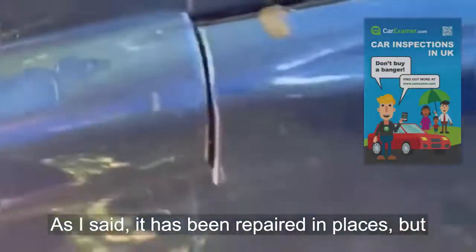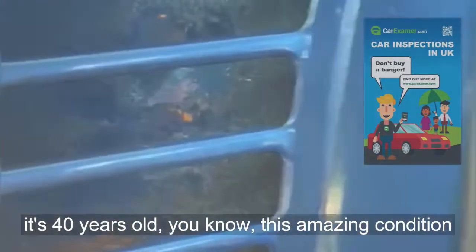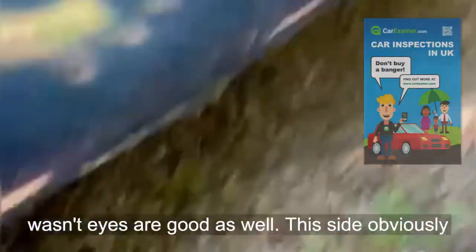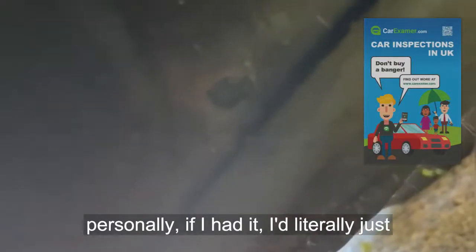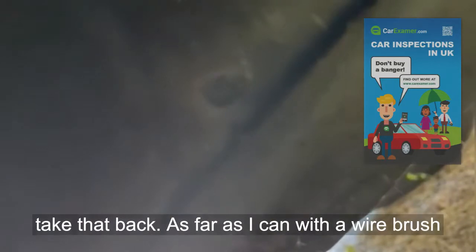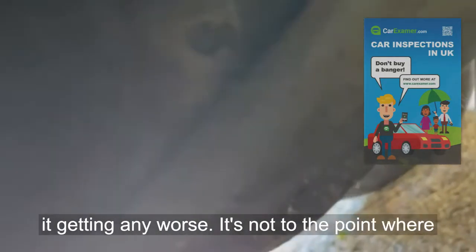As I said, it has been repaired in places, but it's 40 years old — this is amazing condition. Wheels and tires are good on this side as well. Under here there was a spot we noticed; personally if I had it I'd just take that back as far as I can with a wire brush.